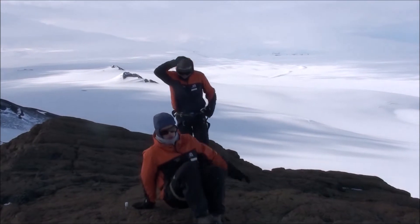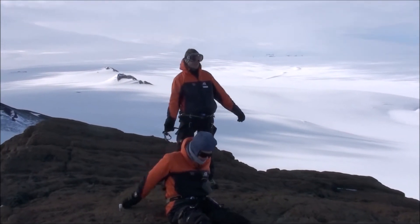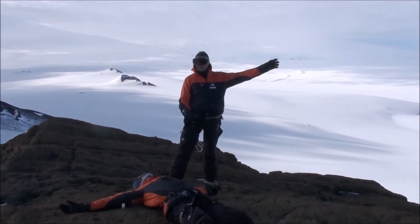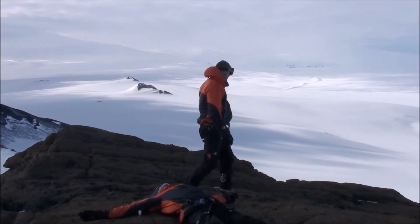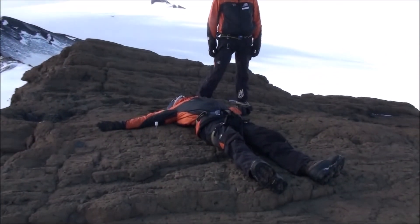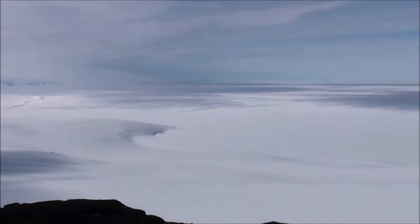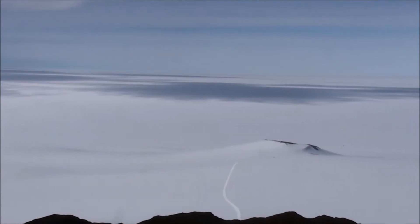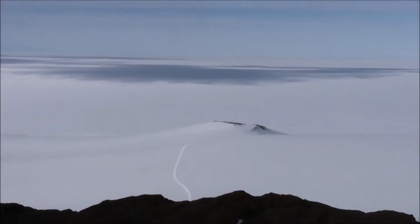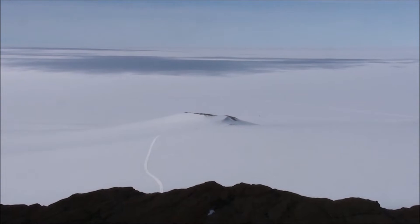Here we are at the summit — Castle Rock. What do you think, guys? Not bad, not bad at all. We should have a Jägermeister to celebrate, Nico. Here we go. And there's another party walking up from the loop track down there — you can see the faint dots.